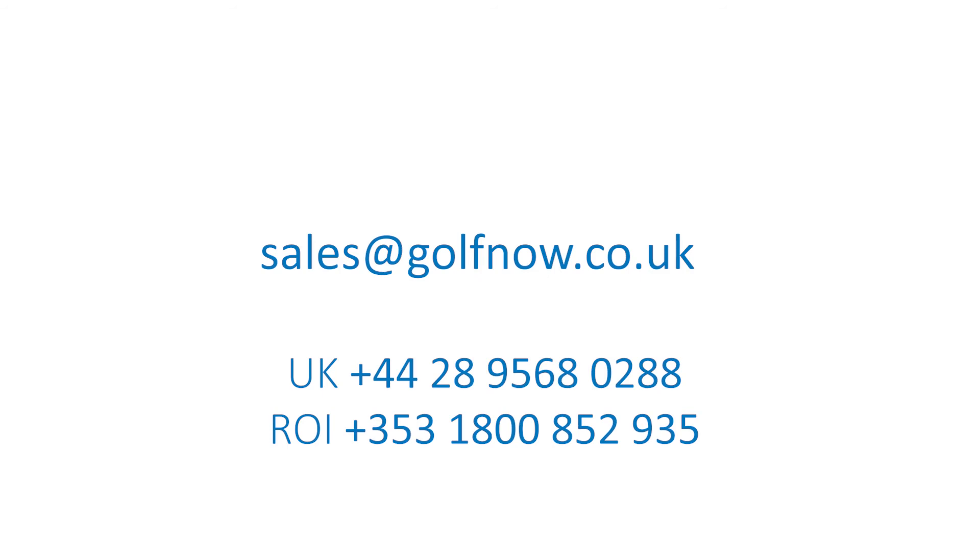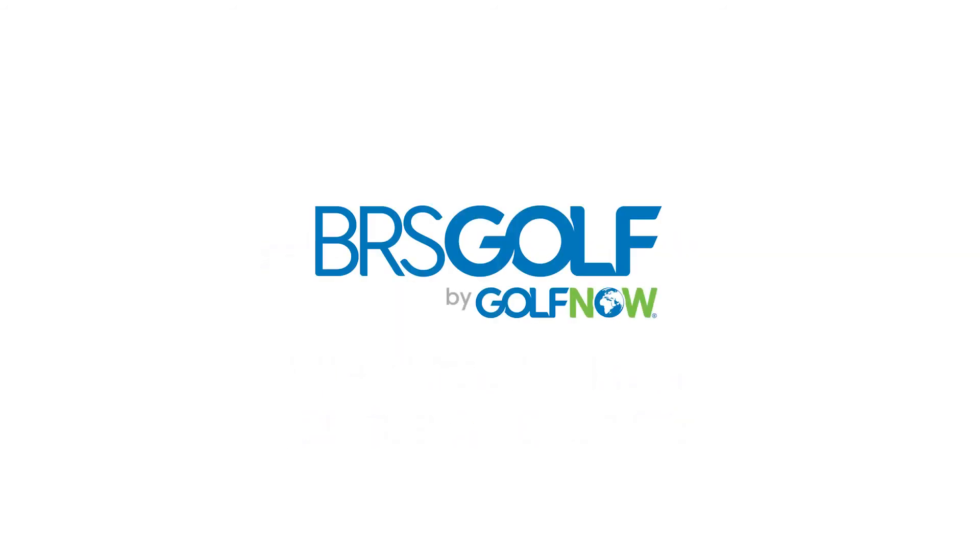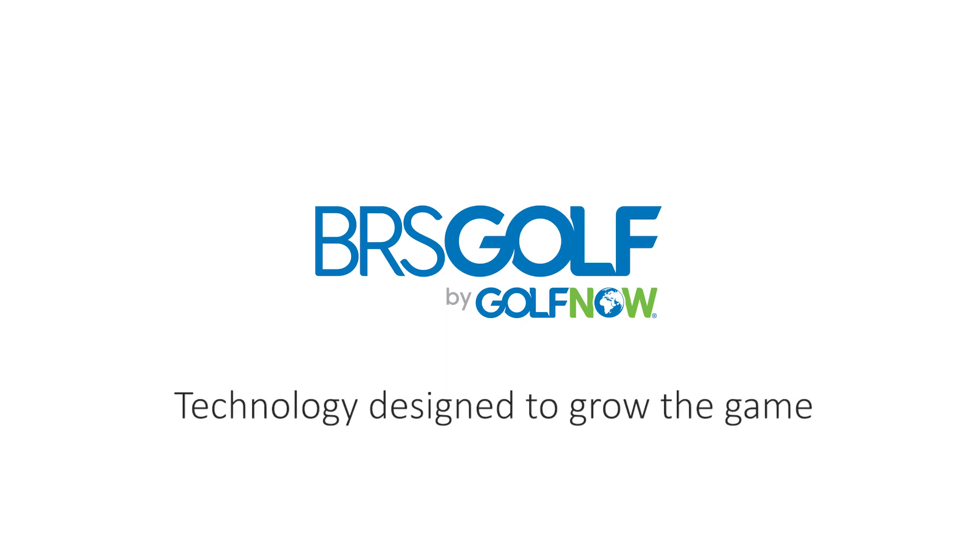Learn more about visitor booking by contacting our sales team. BRS Golf — technology designed to grow the game.